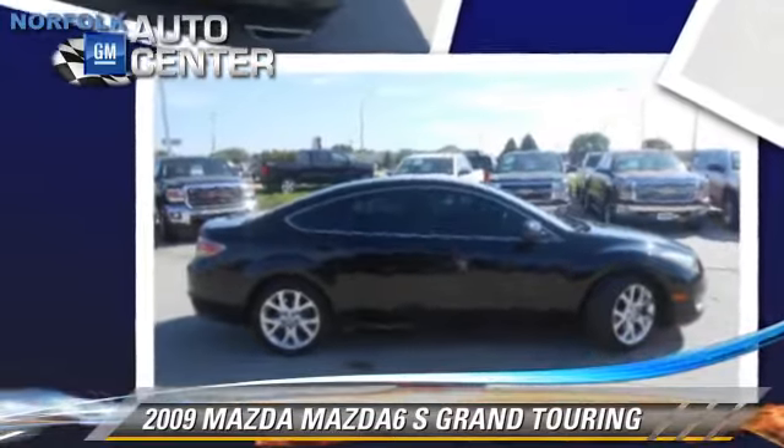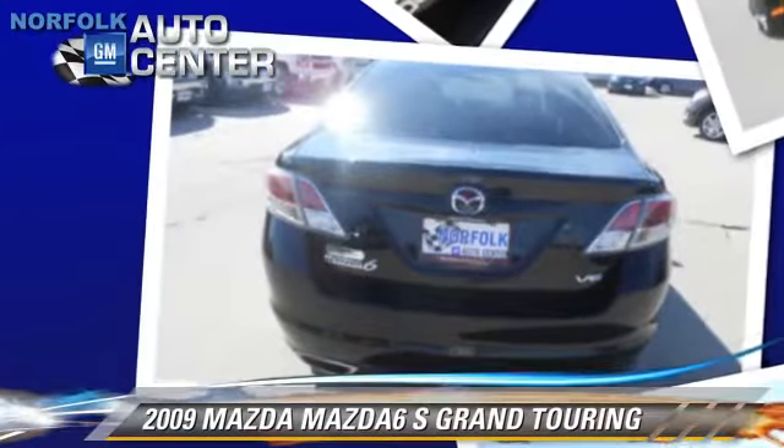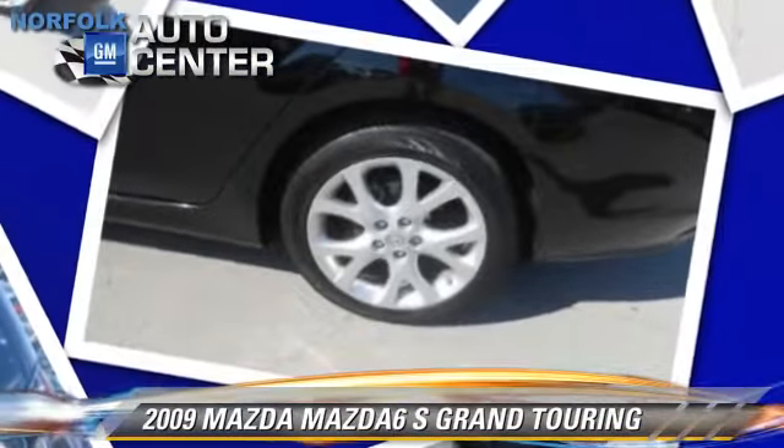Safety features include side airbags, traction control, and four-wheel ABS. Comfort and convenience features include xenon headlights, a CD player with MP3, and heated seats.